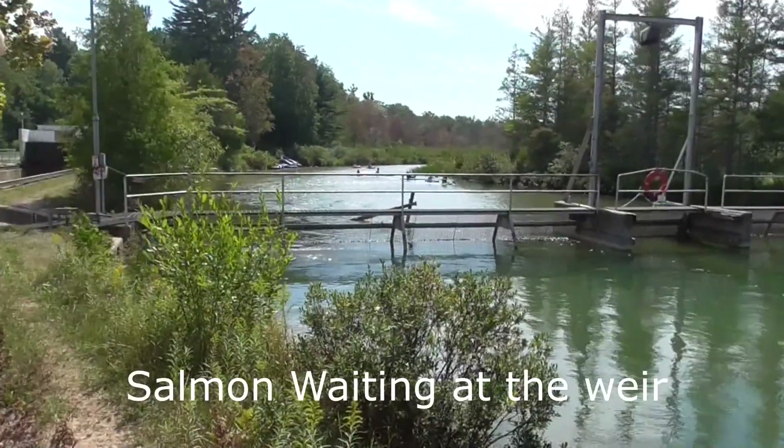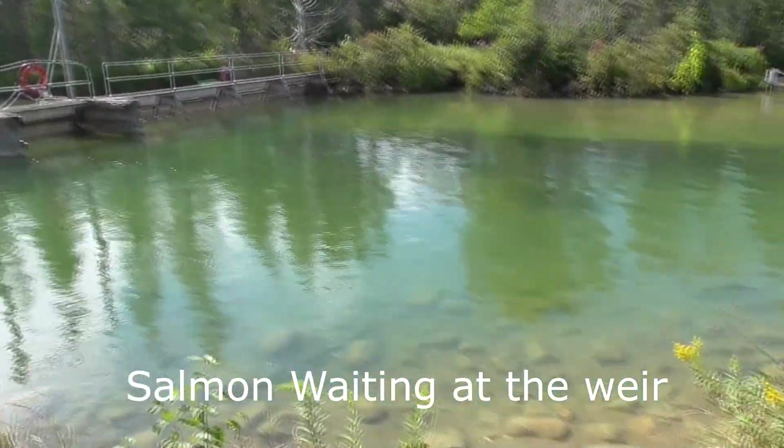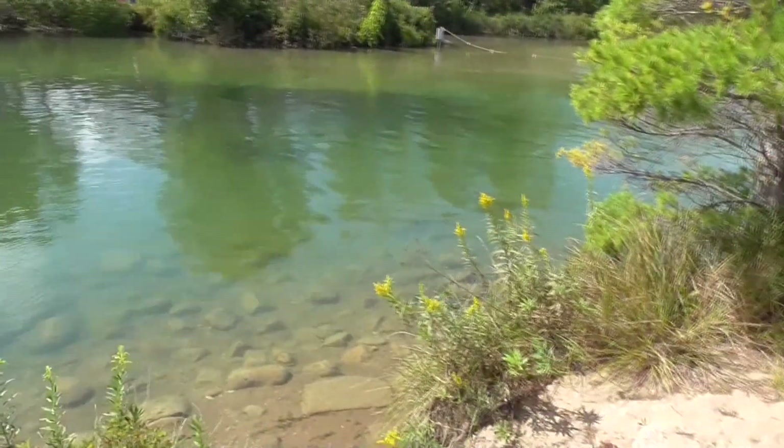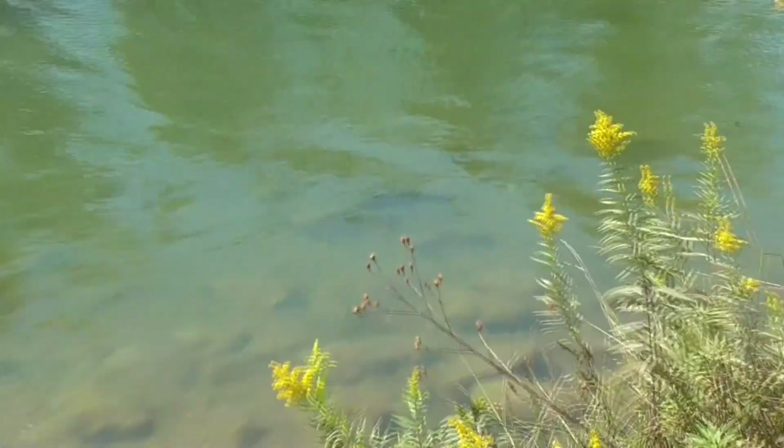We have a bunch of people on the Platt River. They have to do a portage over that side. This black mass in the middle is the fish. There's a little one right here. I don't know if I can zoom in on them. I think the water reflections got me.